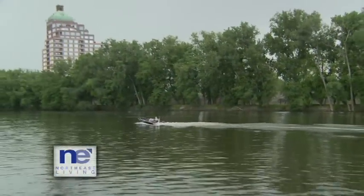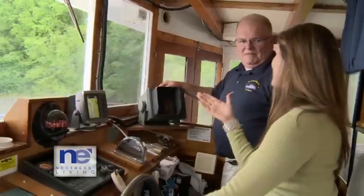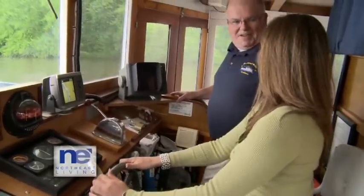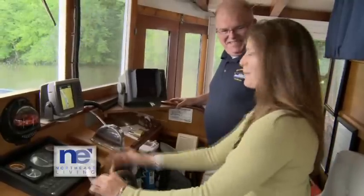I can't think of anything better than a trip down the Connecticut River, except doing it while driving the Hartford Belle riverboat. So, what does this button do, Brad? Beep, beep. I'm going to do it again.